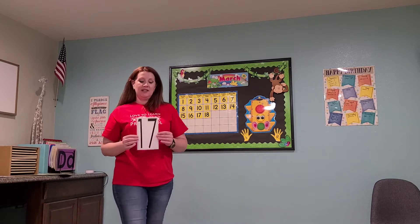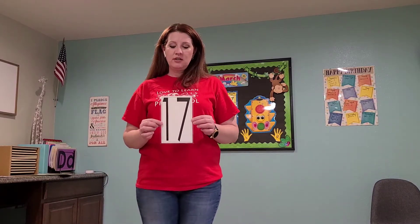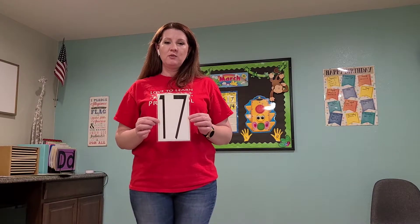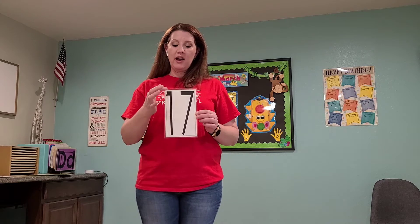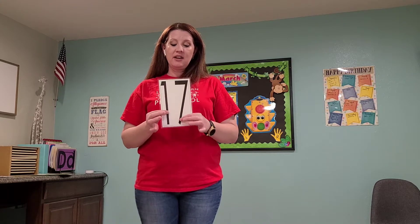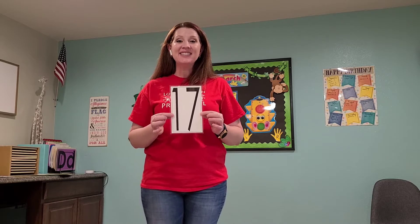This is our number of the week. Who knows what this is? Seventeen. Good job! A one and a seven put together make 17. Good job.